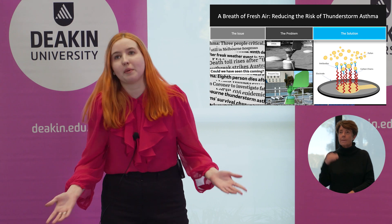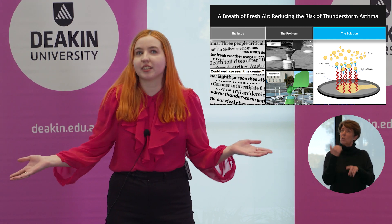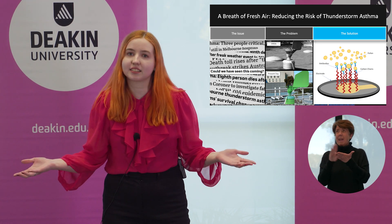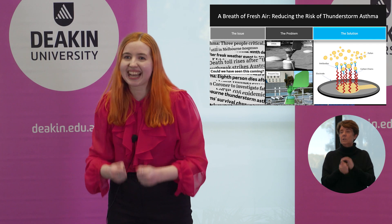Melbourne is not new to thunderstorm asthma events — we've had six before this. So how did we not see this coming? How did we miss this? Well, the problem is that our current technology is extremely outdated.